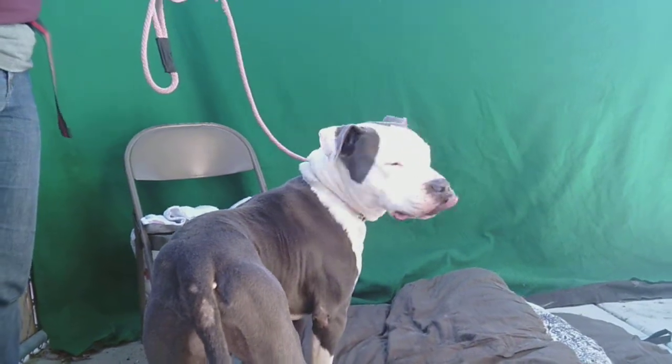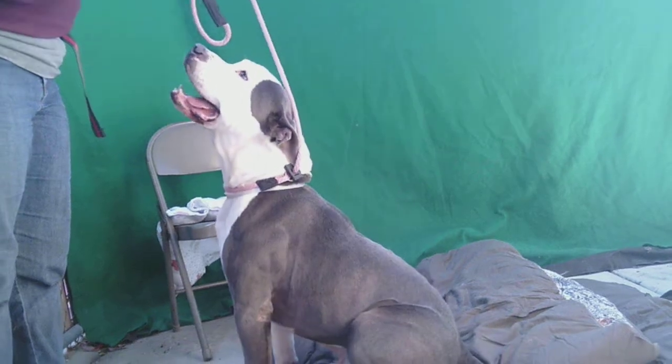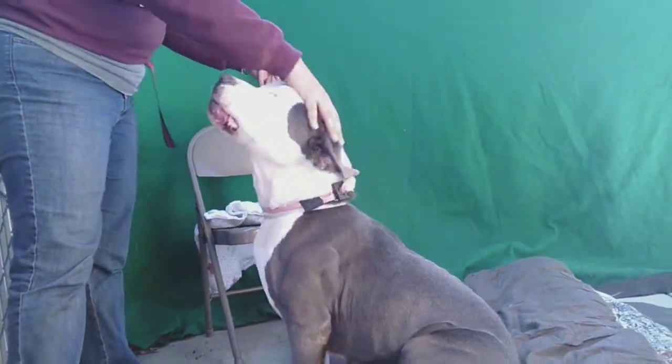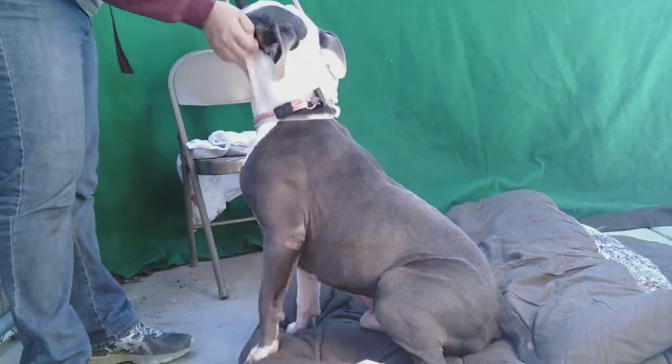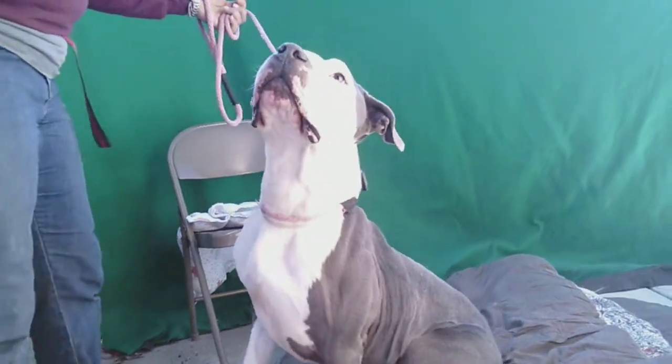I'm going to show you my good friend Horton's sitting abilities right here. Oh yeah, look at that! What a good boy! We just wanted to show off Horton's skills. Horton's ID number is 85240382 and he is a very smart and very attentive boy.